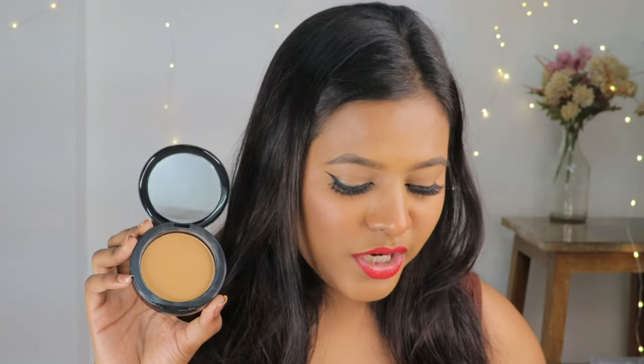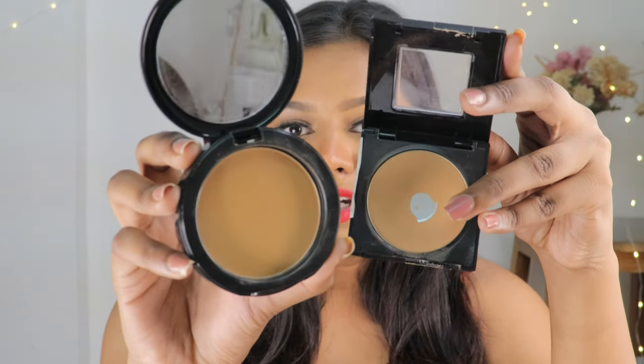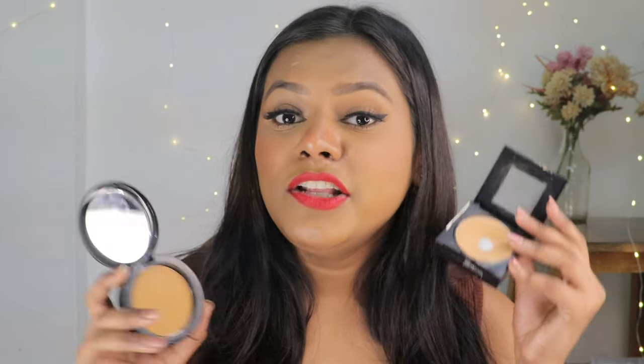Now let's talk about my experience and the actual differences between the products. I ordered both in shade 3-30 Toffee, which is also my shade in the Maybelline foundation. However, even though the shade name is the same, the round compact's 3-30 Toffee shade is a little bit darker than the square compact's version.